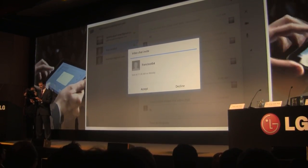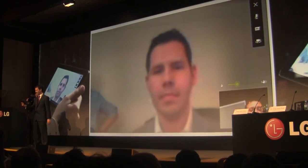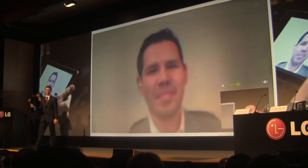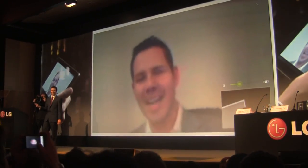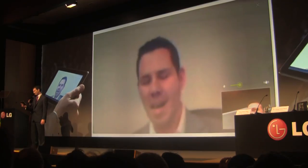Somebody's calling me — it's Francisco! How are you? What's up? Can you hear me? Typical — we tested this twenty times. I think you wanted to say that you really like the LG Optimus, right?